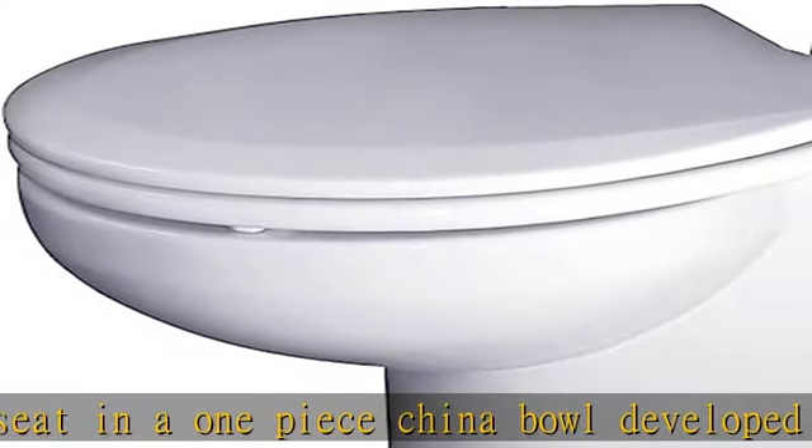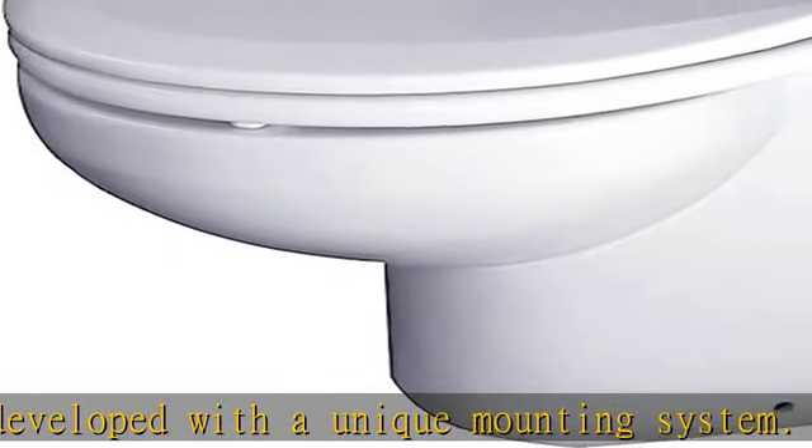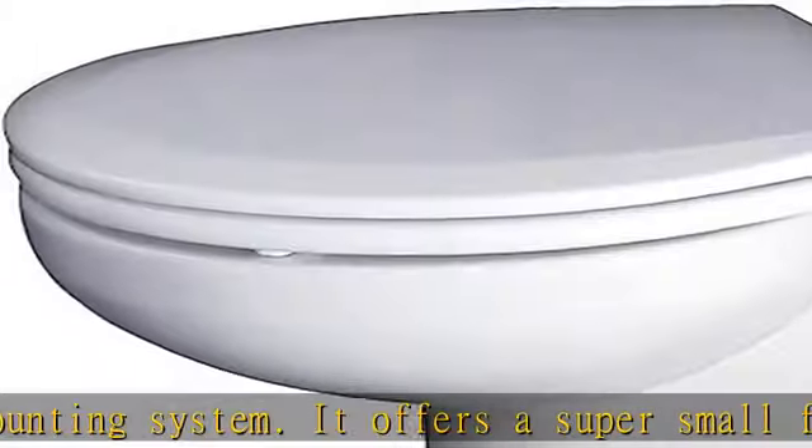With the same Vortex Vac technology also offered in the Atlantis Freedom, it creates a vacuum in the low-water usage system, with a small footprint for compact installation in a one-piece vitreous china bowl.